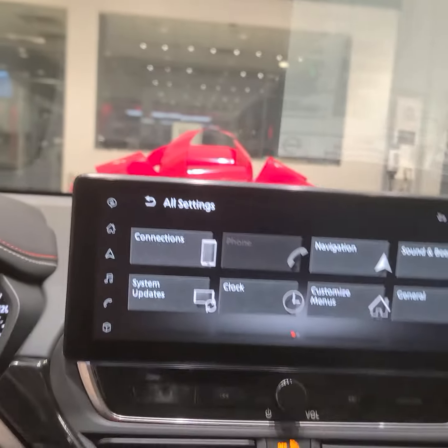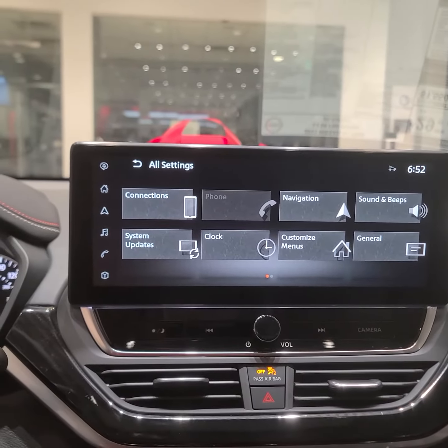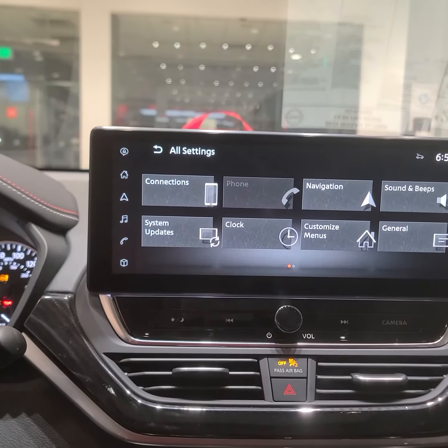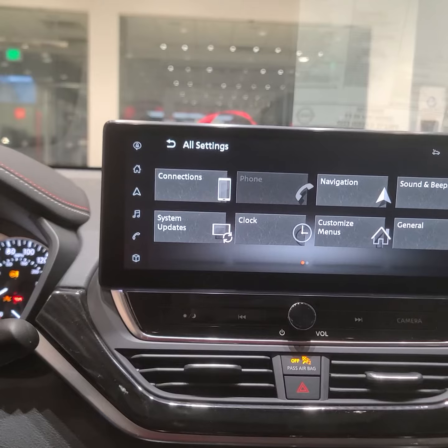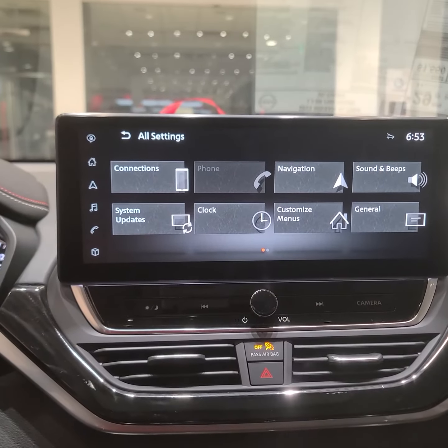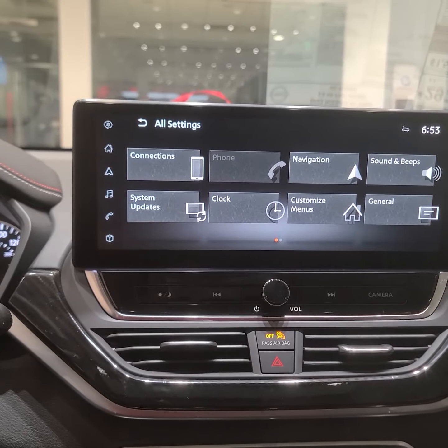More than likely your system is probably not updated, so once it's updated you shouldn't be getting freezes. But if it's already on the latest software and you're still experiencing freezing or long load times, we suggest you visit a Nissan dealership.